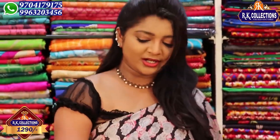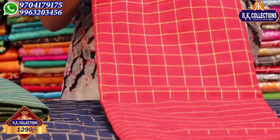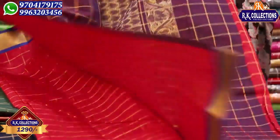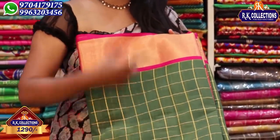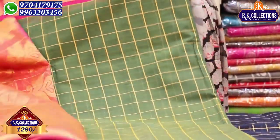Next we have a nice red color combination — a great combination. These two sides also have dark blue color combination borders. We have a lot of border combinations with dark blue, and the blouse also has blue color combination, just 1290 rupees. Next we have a green color combination with a dark green shade, two sides with a pink color combination and pink blouse, also just 1290 rupees.